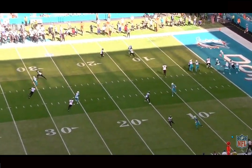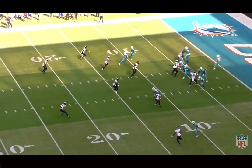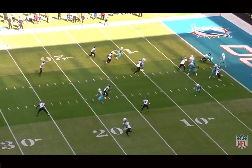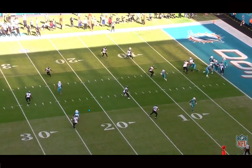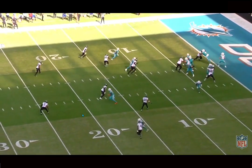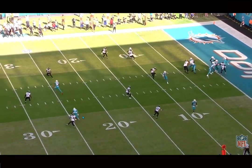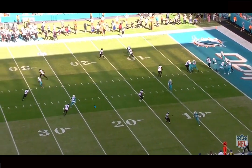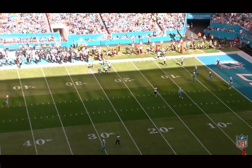Right here he gets some pressure on him in the pocket — the O-line did struggle. I don't understand the hate on Skylar. He's a seventh-round rookie, the O-line was beat up, Tyreek Hill got hurt, Jalen Waddle got hurt at the end of the game. The ball is probably supposed to be out to Waddle but the pressure comes on him quickly. So he escapes the pocket, gives time with his legs, and throws a pretty nice ball to Tyreek in the scramble drill.